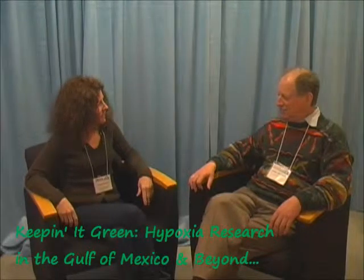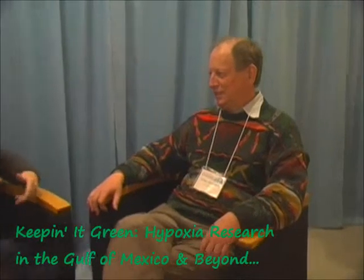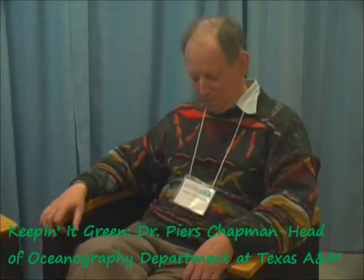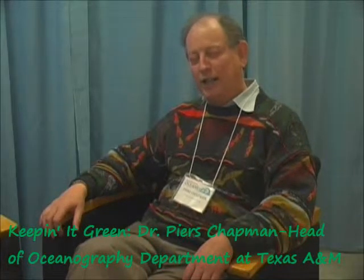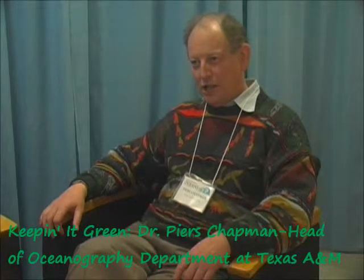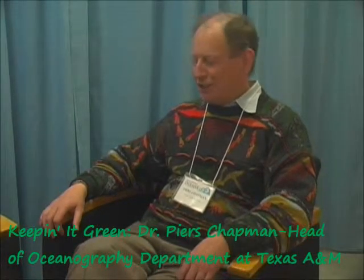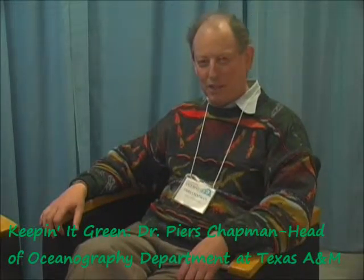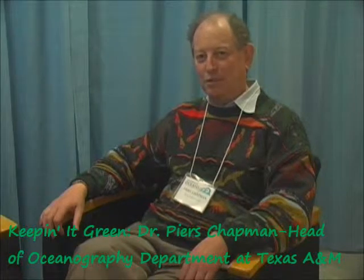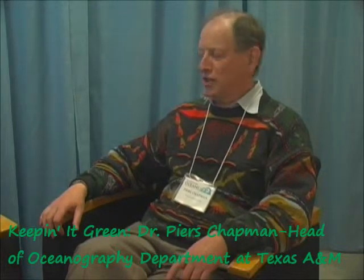I'm Piers Chapman. I'm Head of Oceanography at Texas A&M University in College Station, Texas, which is 150 miles from the coast. You may think this is a strange place to have an oceanography department, but we were the oldest oceanography department in an academic institution in the country, and we celebrated our 60th anniversary last year.